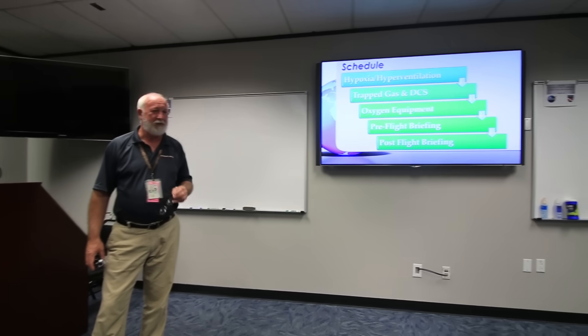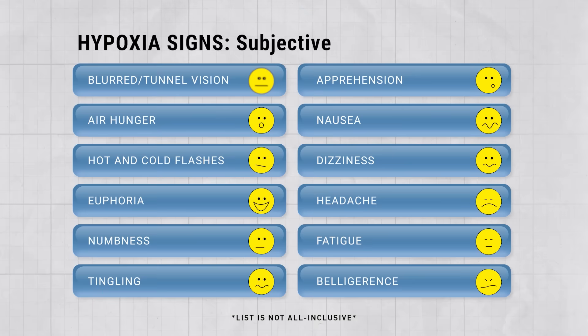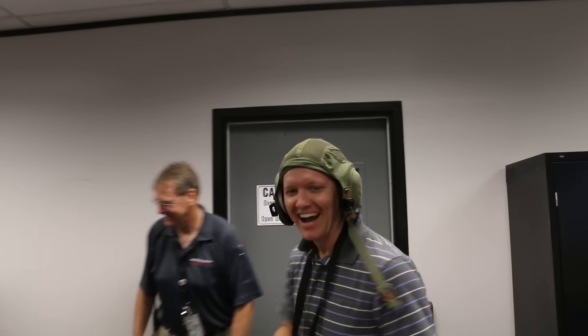The goal of this training is to understand your own physiological symptoms so that you can take action quickly. For example, Don said he experiences tunnel vision and air hunger, but I remember from my training 15 years ago that I get really happy and start to tingle all over. I can't take you seriously because this is what you look like. I look perfectly normal.